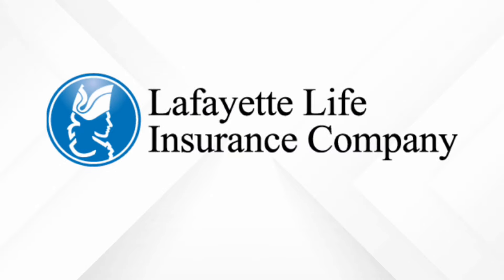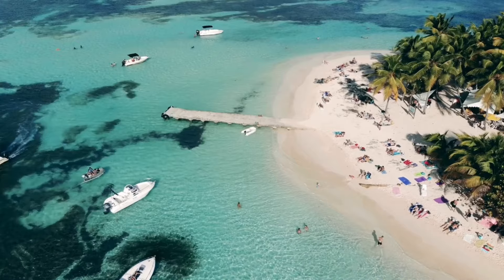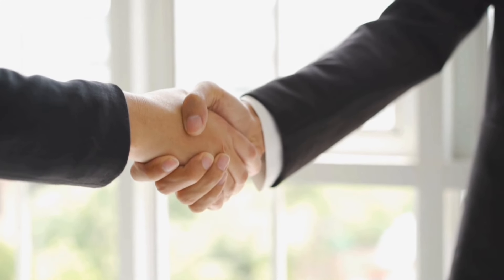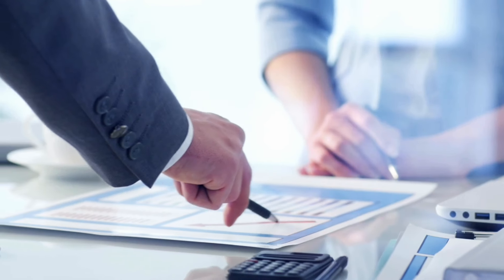Now, Lafayette is a great company. We did a trip to the Bahamas with Lafayette Life because we do so much production with them — we're on their leadership council. We're very familiar with Lafayette Life and do a lot of business with them. So let's talk about the illustration here.